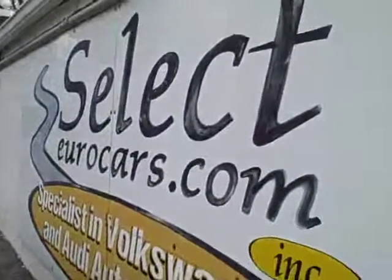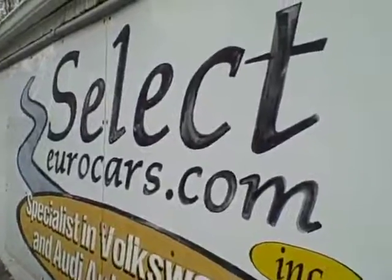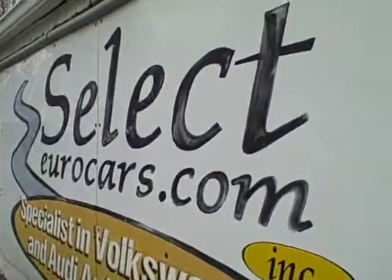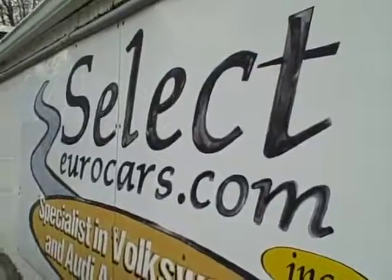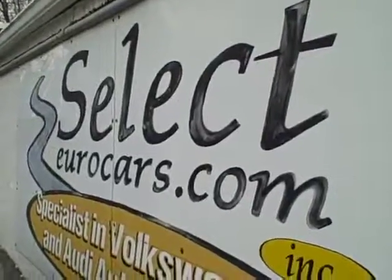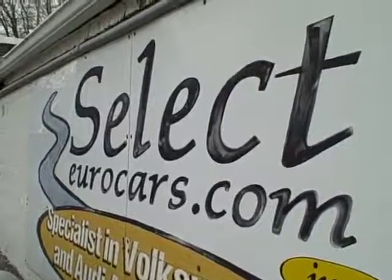This vehicle is sold with our six-month, 6,000-mile warranty here at Select Eurocars, and we have available extended service contracts — we highly recommend them. The Alpha Plus, for example, can protect you for five years or an additional 100,000 miles on top of what's on the car now, whichever comes first. You can read about it on the warranty page of our website, selecteurocars.com.